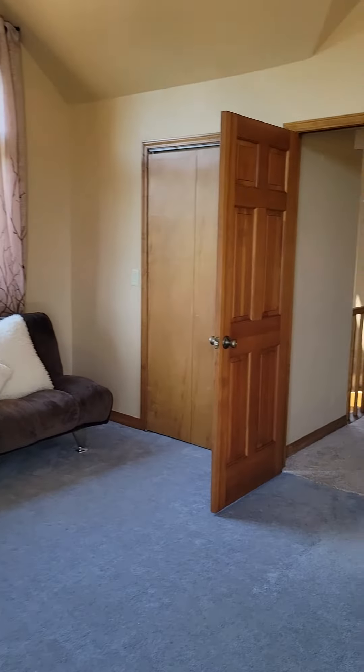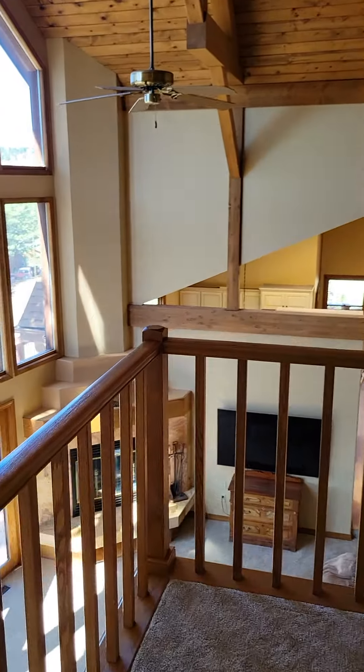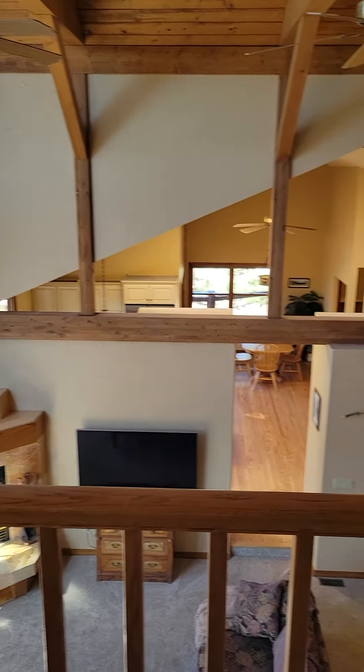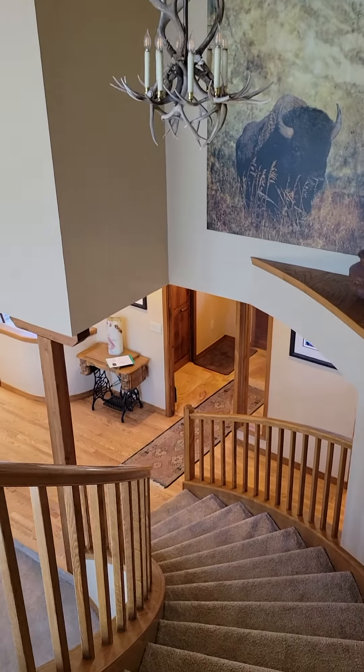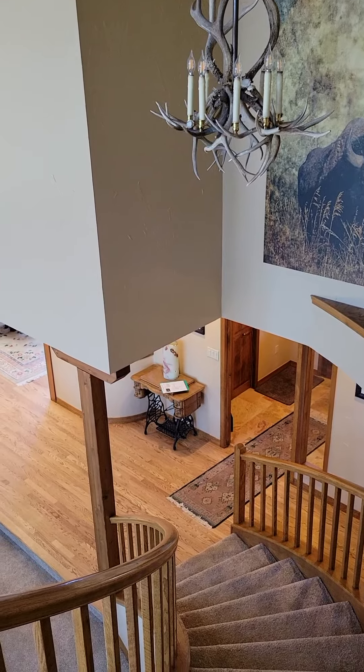This house does not have central AC. But living up in the hills, it's not too imperative. We might get one or two hot weeks, but you've got ceiling fans and a nice breeze.